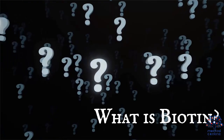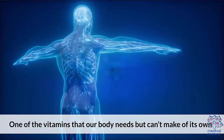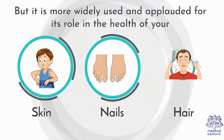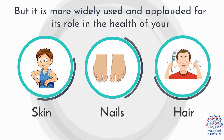What is biotin? Biotin is actually a vitamin that belongs to the B-complex group of vitamins, also known as vitamin H, or some call it vitamin B7 — a water-soluble vitamin, and one of the vitamins that our body needs but can't make on its own. Biotin helps in converting certain nutrients like carbohydrates and fats into energy, but it is more widely used and applauded for its role in the health of your skin, nails, and hair.